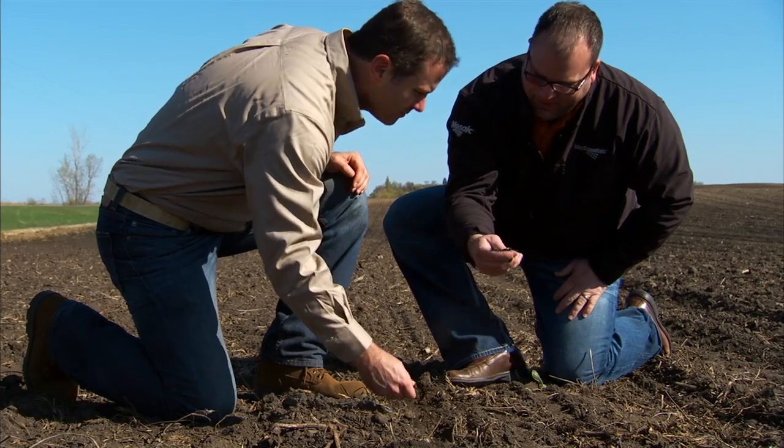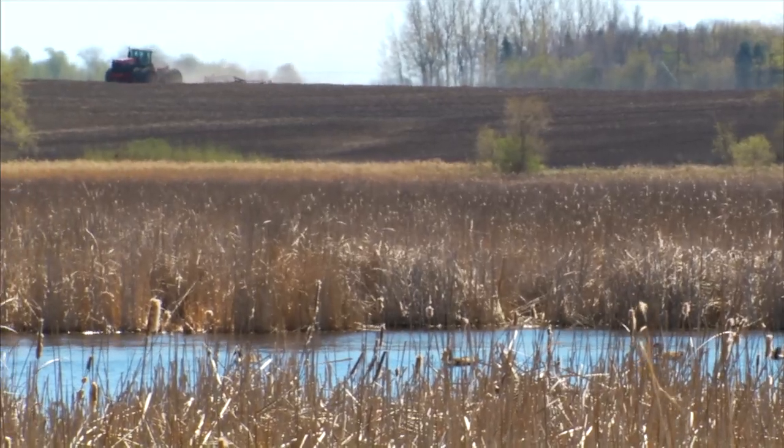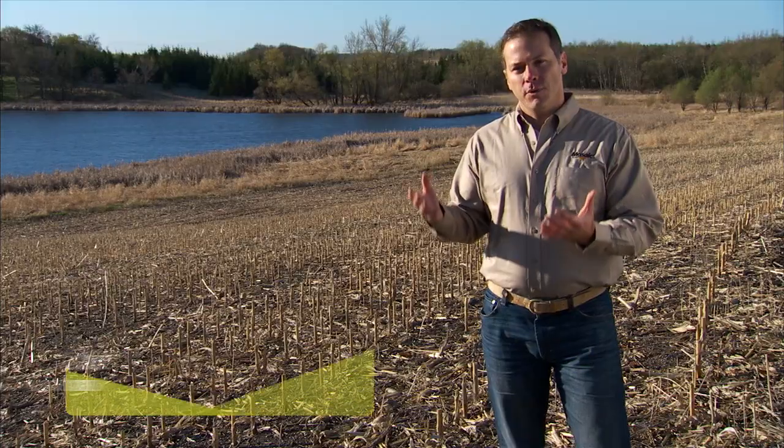We need to consider the soil characteristics, air and water ecosystems, and the impact that we're going to have managing nutrients in those ecosystems.